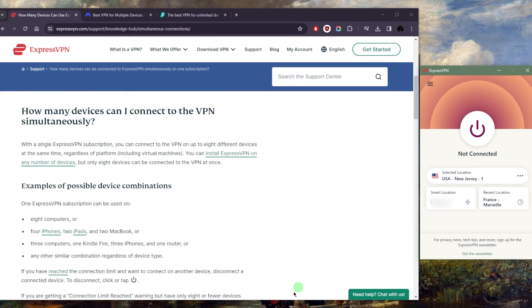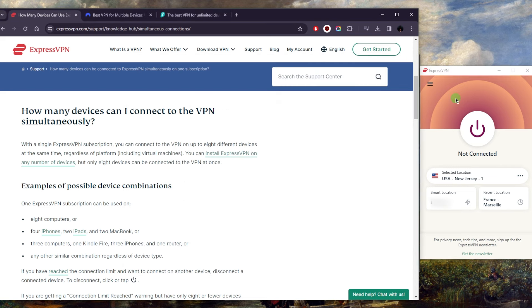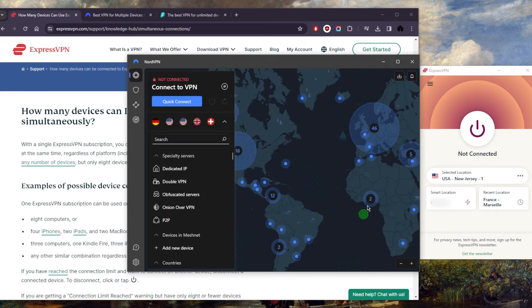I personally prioritize that over having the extra options with NordVPN. So if you're looking for the best overall, easiest to use, most consistent and reliable VPN, and you want to feel as safe as possible thanks to their super strict no-logs policy, then go with ExpressVPN — you'll also be getting eight devices per subscription.